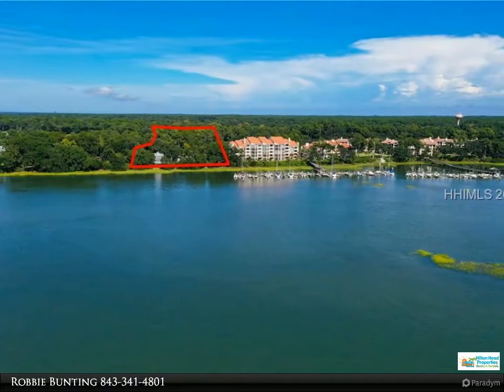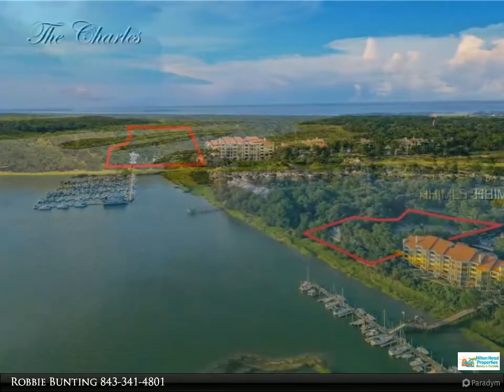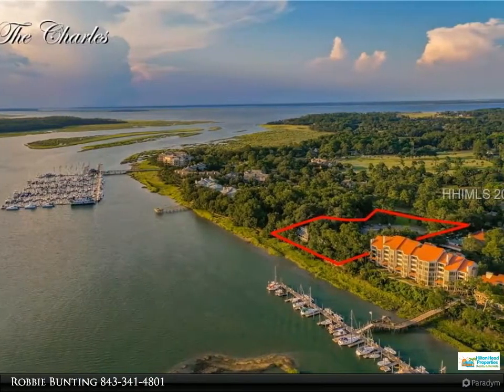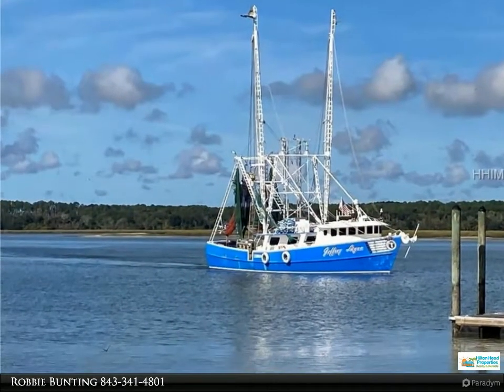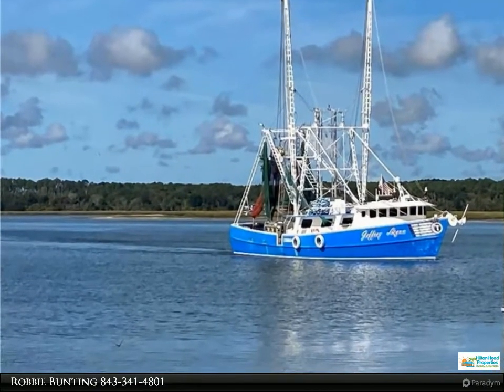Overlooking Skull Creek and the Intracoastal Waterway, this location is known for its spectacular sunsets. Features include steel and concrete construction, impact windows, assigned covered parking and storage, a waterfront pool, sun decks, fire pit, and outdoor grilling.